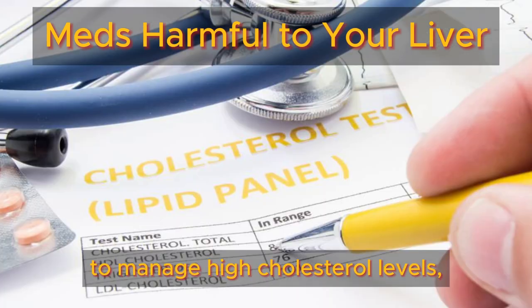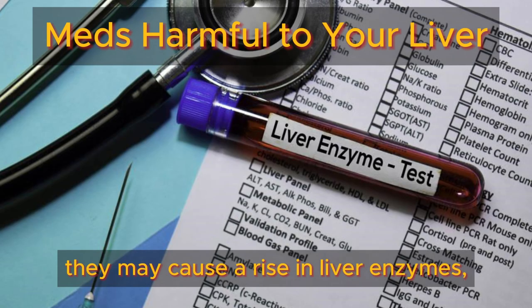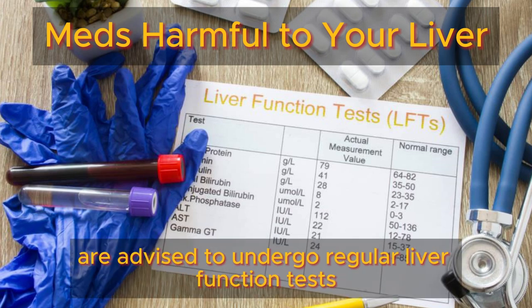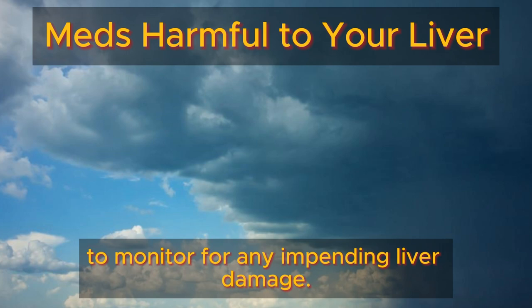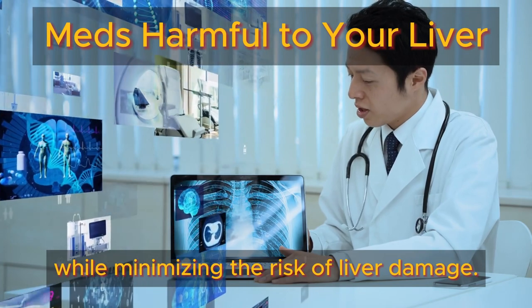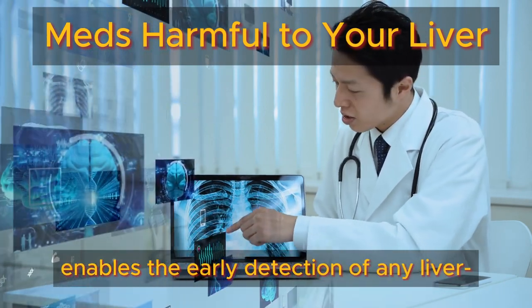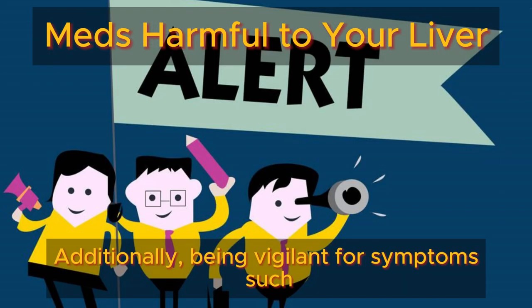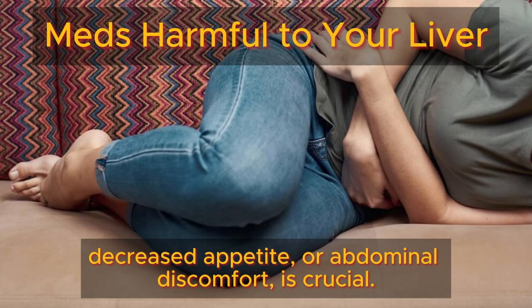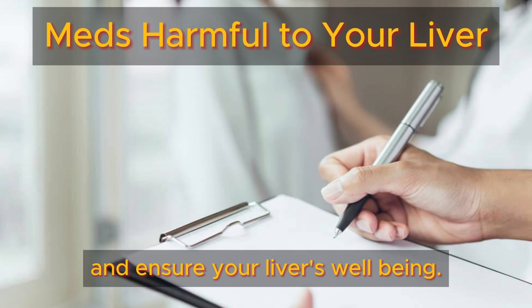Statins, commonly prescribed to manage high cholesterol levels, are generally considered safe. However, in some cases, they may cause a rise in liver enzymes, indicating potential liver harm. While this occurrence is rare, individuals taking statins are advised to undergo regular liver function tests to monitor for any impending liver damage. When used responsibly and under proper medical supervision, statins can effectively control cholesterol levels while minimizing the risk of liver damage. Being vigilant for symptoms of liver distress, such as fatigue, decreased appetite, or abdominal discomfort, is crucial. If any concerning symptoms arise, it's vital to promptly inform your healthcare provider.